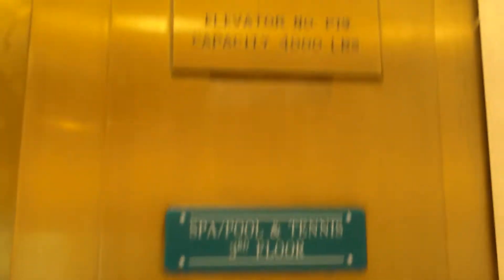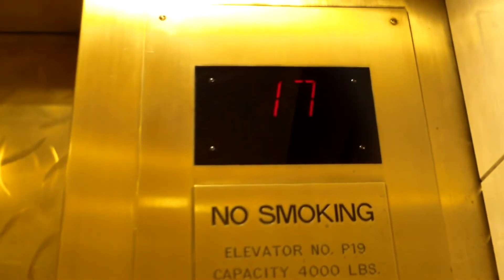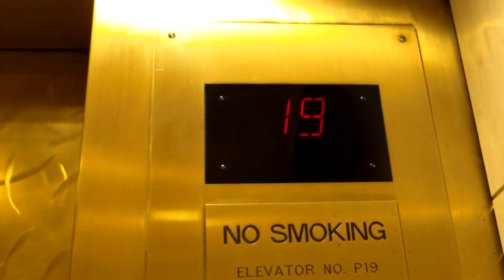Now we can close the door. Get a view of the fixtures once we get to the top.